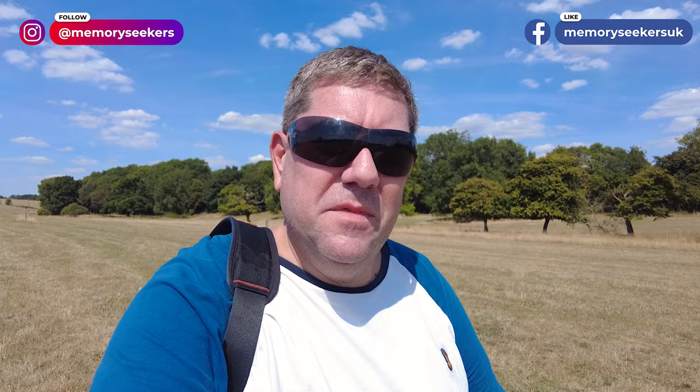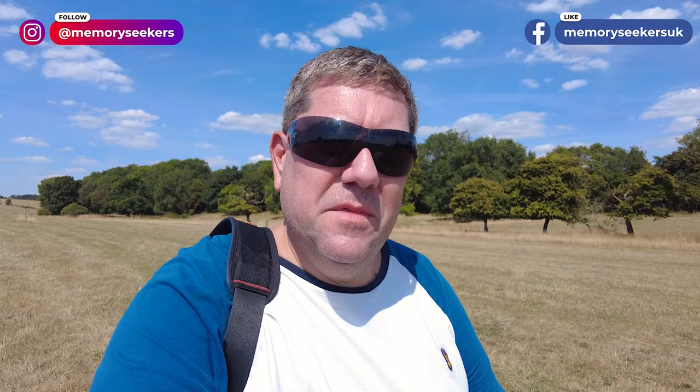There we go — that was the source of the River Thames. Tricky to get to, extremely hot today, but we did it for you memory seekers. Thanks very much for watching — do subscribe and we'll see you again very soon. Bye bye.